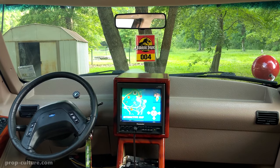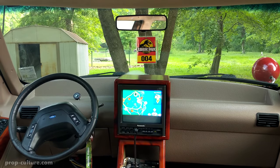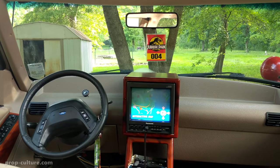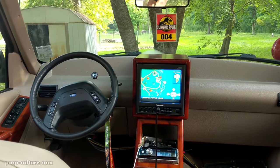Sporting a fiery temper and horns of over 3 feet in length, this is an animal well-deserving serious respect in Jurassic Park.